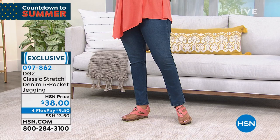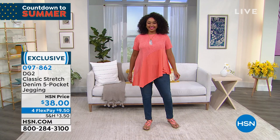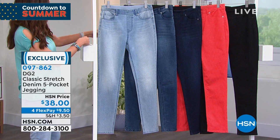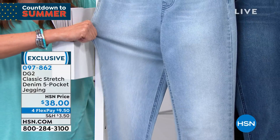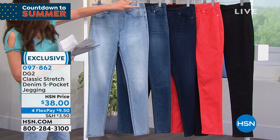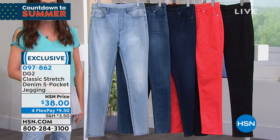DG2 has sold millions upon millions of jeans because look at that stretch — these are so comfortable. For $38, you're going to want to get every color we have. That's the midtone. We do have several different colors and three different lengths. Here's the chambray, always so popular. Look at that stretch — you've got petite, average, and tall length so you get your perfect length. $9.50 to get it home.